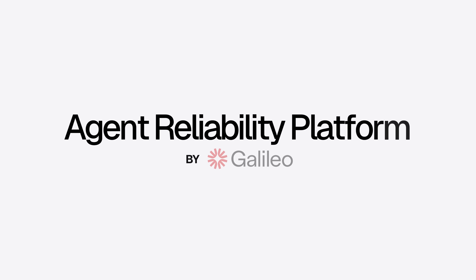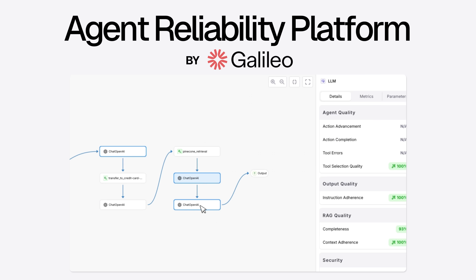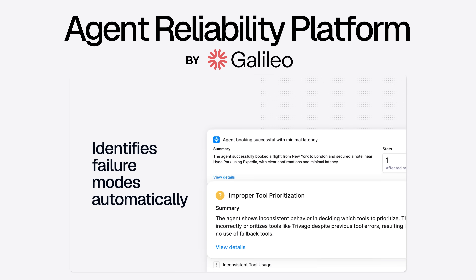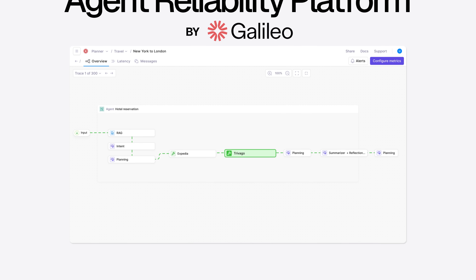That's exactly what we're doing here at Galileo. We're excited to announce the Galileo Agent Reliability Platform, which includes dozens of very exciting features launched over the course of the last couple of months, all available for free today for any developer across the world on Galileo.ai.